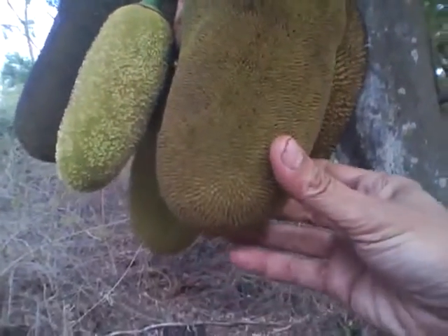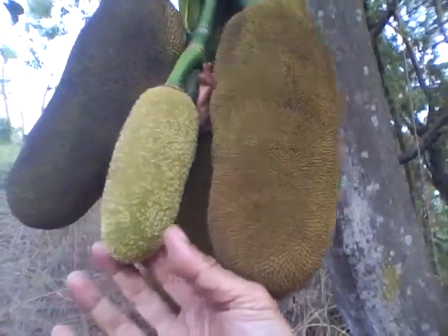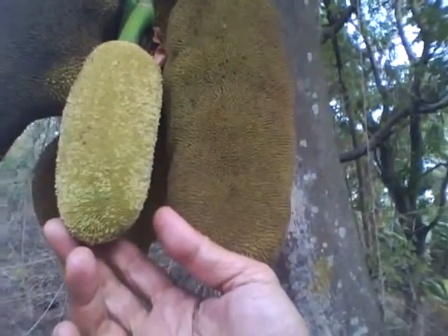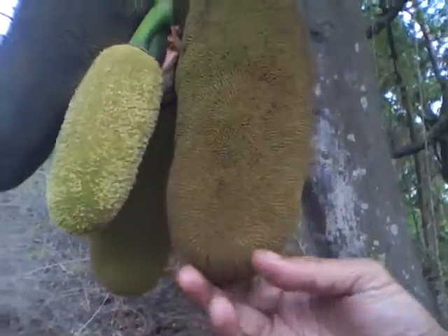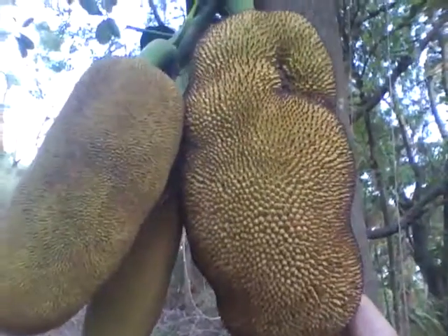The fruit is very tasty. All animals of the forest like this fruit — right from elephants to cows to horses, monkeys of course. And of course the ultimate monkey, we all like it ourselves. So this is one of the nice trees, nature's gift.